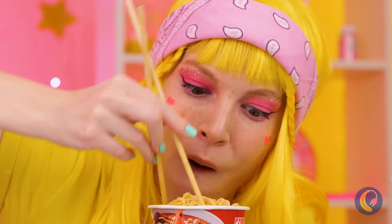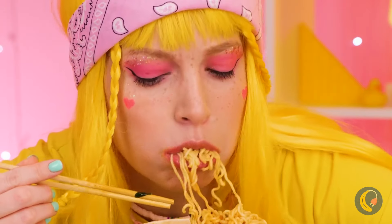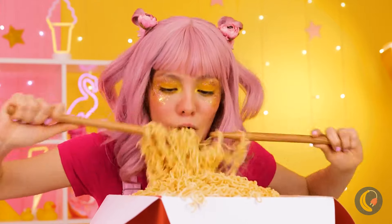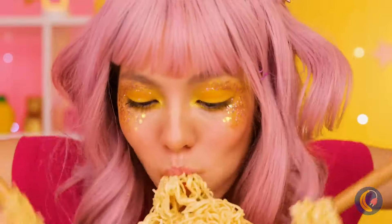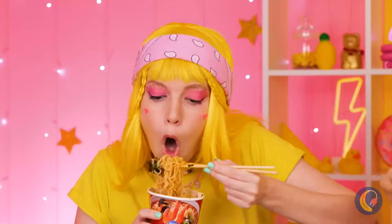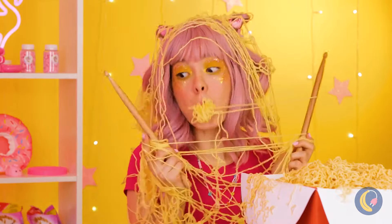Ah, ramen - the best thing that's happened to soup since chicken met noodle, and she didn't even need to add water. Someone sure likes ramen - this girl must really be into those mukbang videos. Now she's just showing off with those drumsticks. Quick, take the bowl while she's down.